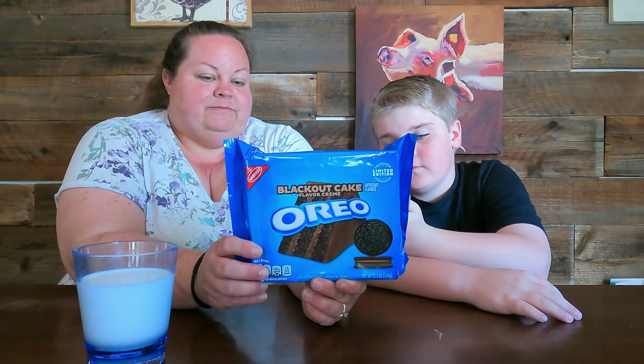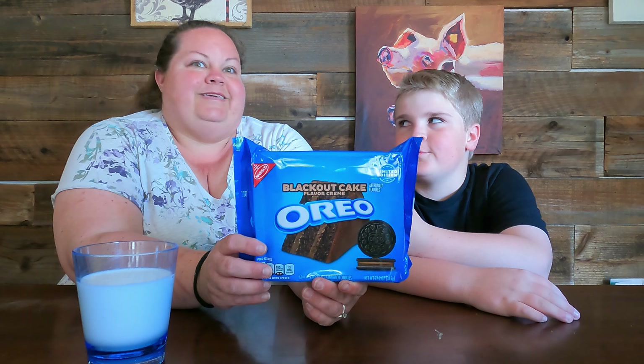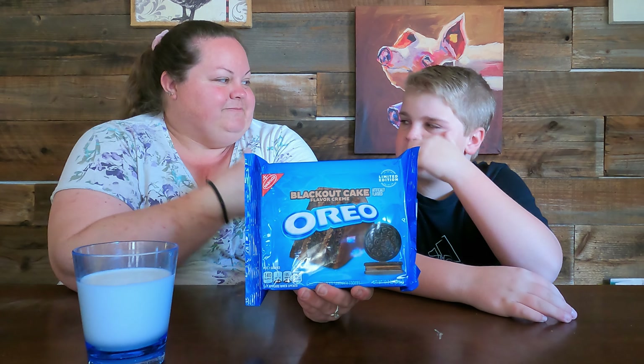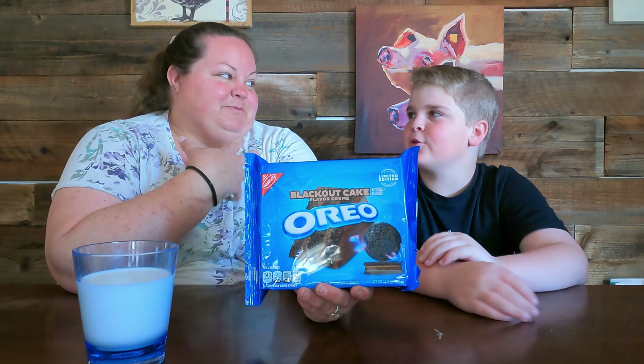I just got to try them first, which I thought was kind of cool — one of the perks. We're not probably the only ones though. It was anybody who's a Walmart Plus member who could order them online early. I'm not trying to say I'm super special or anything.